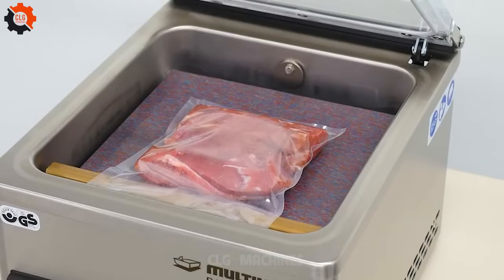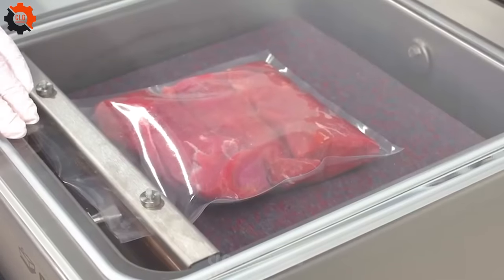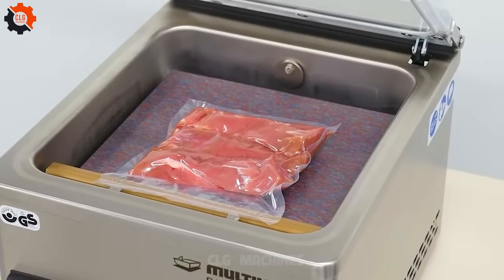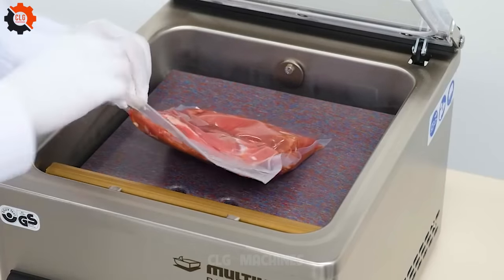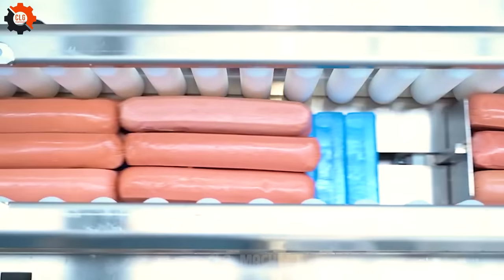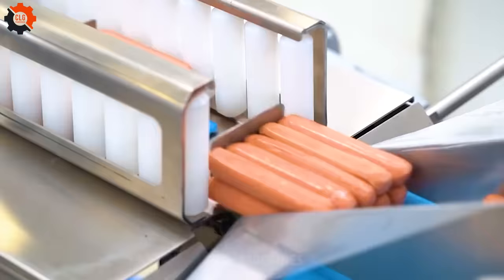Whoa, this device is cooking with gas now. In the world of innovation, this device in mass production is a shining knight in armor.